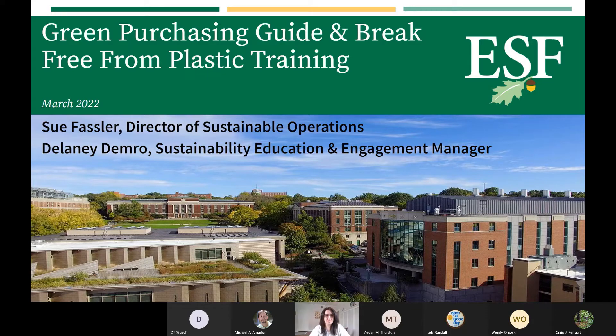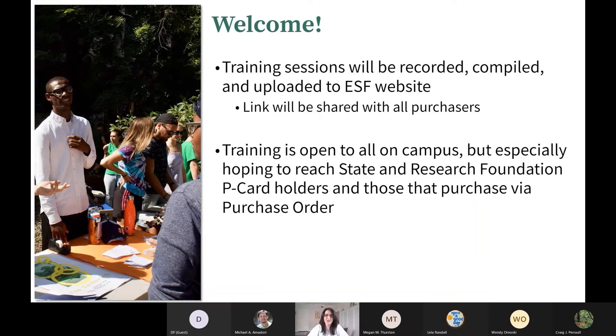The previous sessions earlier this week were co-hosted with Sue Fassler, the Director of Sustainable Operations, who is unable to attend today. I want to mention her because she had great help and work on this project as well. The training sessions have been recorded and will be compiled and uploaded to the ESF Sustainability website. The slides and links to these recordings will be shared with all purchasers on campus and everyone who attended, so you can share these with people who are unable to attend. The training is open to everyone on campus, but we especially wanted to reach the State and Research Foundation P-card holders and those who make purchases via purchase order.